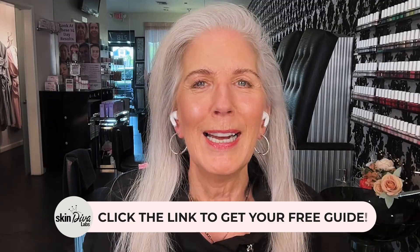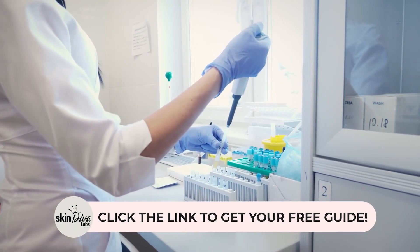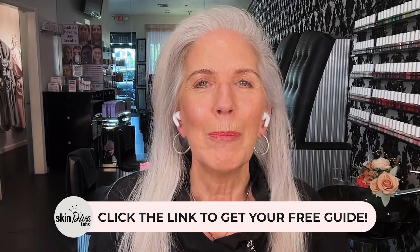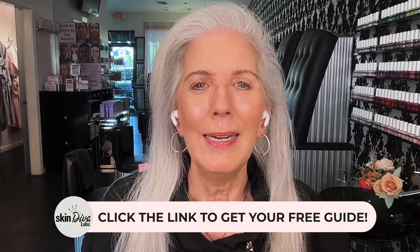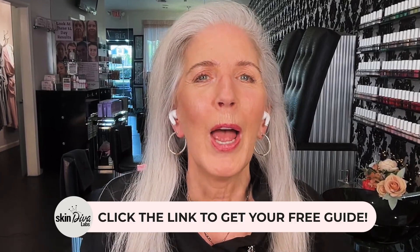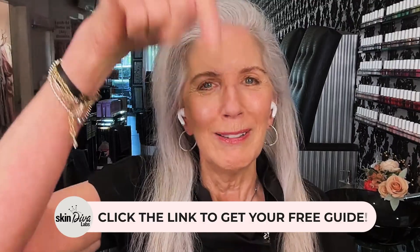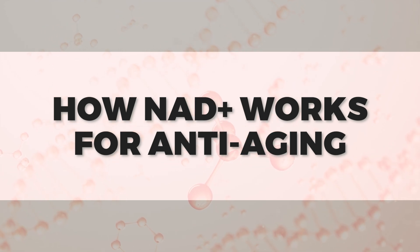Speaking of skin energy, I've created a free guide on the top anti-aging ingredients that actually truly work. In this guide I break down powerful ingredients like NAD+, peptides, ceramides, antioxidants, and more. Grab it now using the link in the description.